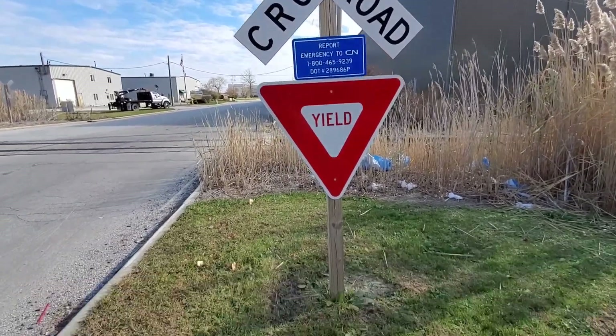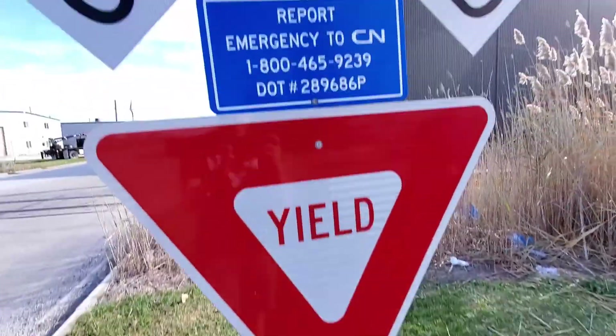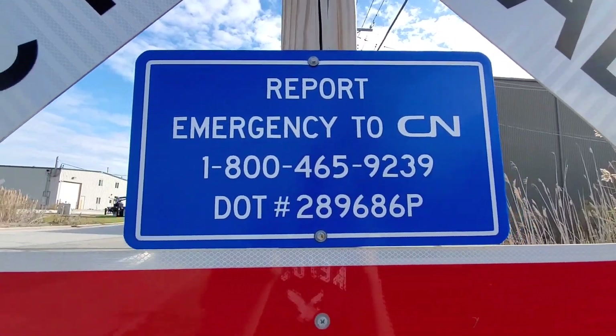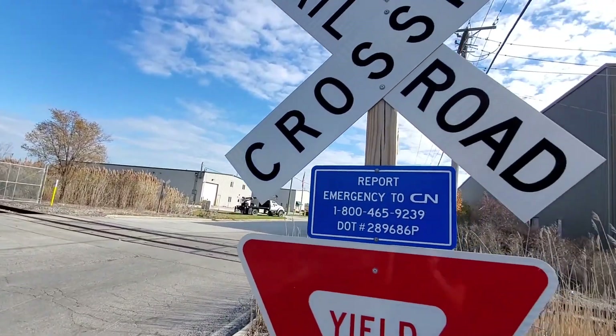Here's the first one. This crossing is actually new — I'm pretty sure this didn't even exist not too long ago, because on maps it's not even there. I'm pretty sure this is a new spur.